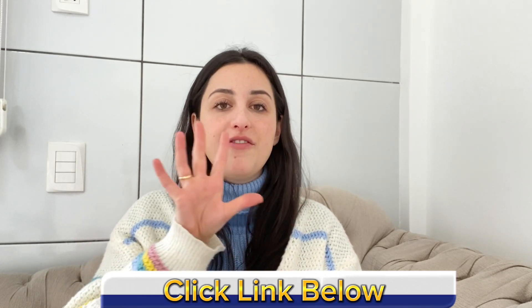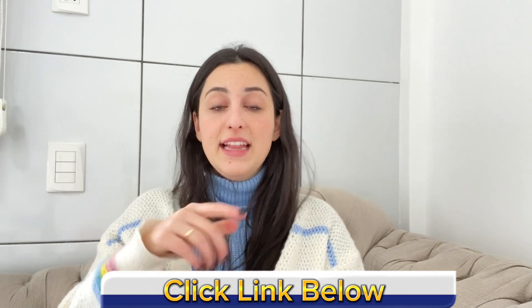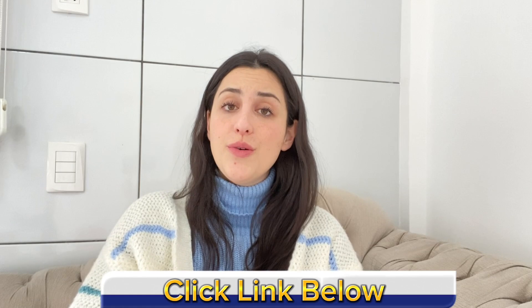You can buy the original Kerassentials with all the benefits I've just told you only through this link. And there you can also find a lot of discounts and the complete information about this product. Thank you and see ya!